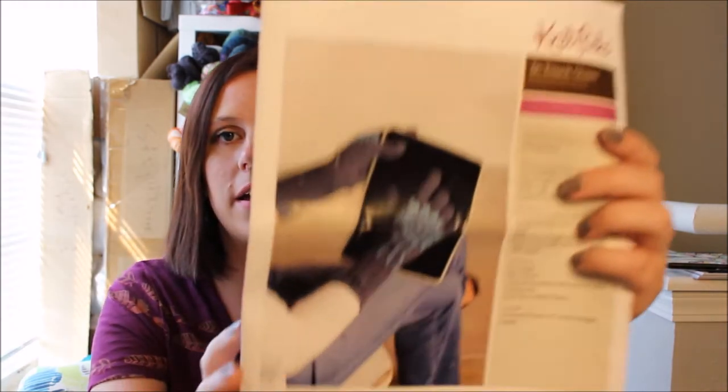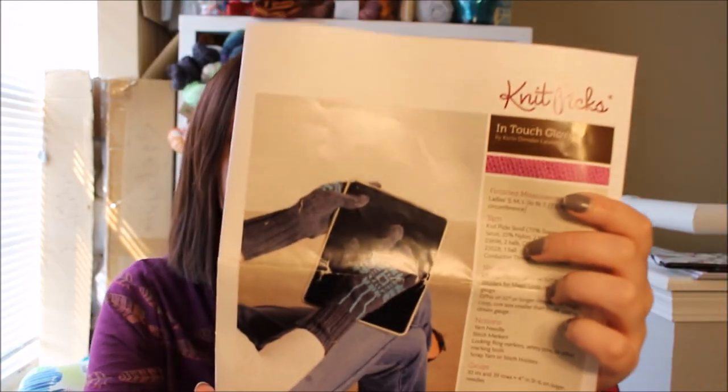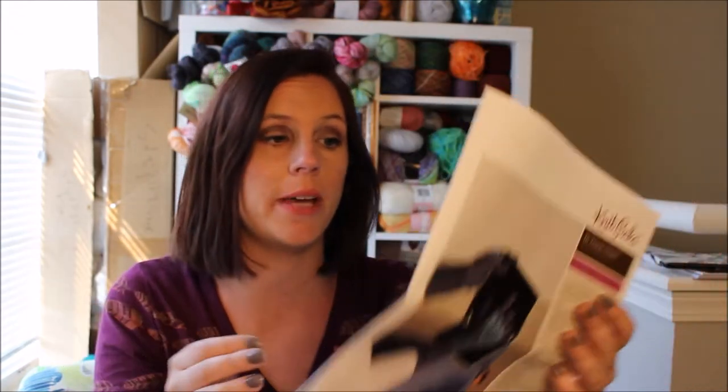The third and last current quest is the In Touch Gloves from Knit Picks, and they look like that. My mom got this pattern kit for me several years ago and I had kept it all together in a box with the intention of making them.